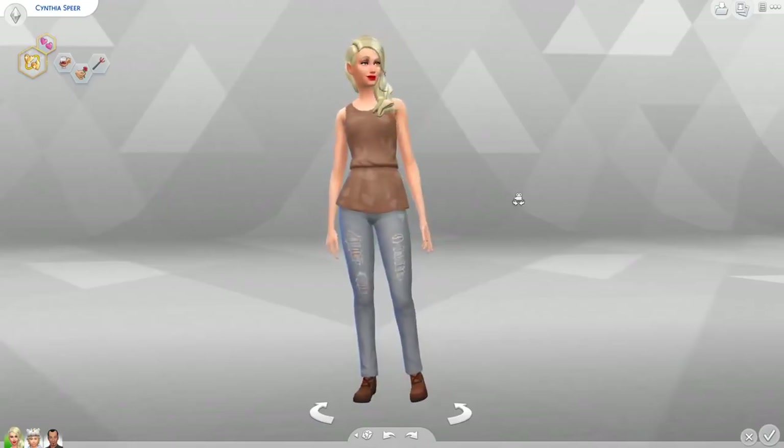Another one already? This one's called Perfect Patio and it's to help make the most perfect patios possible while your Sims dress in the most perfect patio clothing ever. So yeah, gonna go and review this.